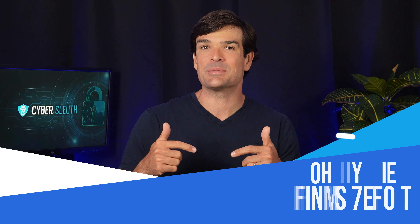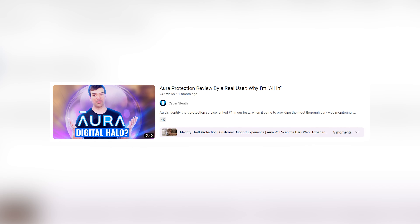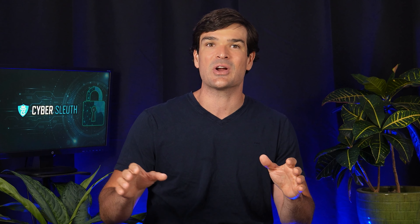Remember to check out the description below to see the best way to get protected, and I may even have some deals for you. You can check out my Aura review if you want to learn more about it. As always, you can find full reviews of all seven identity theft protection programs I've sleuthed on my channel, so don't forget to like, subscribe, and stay tuned.